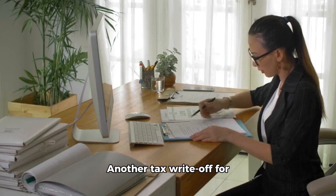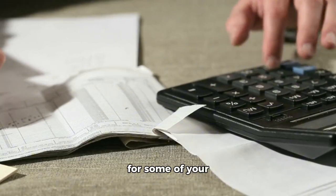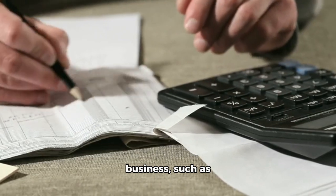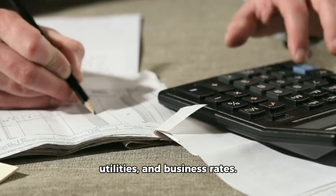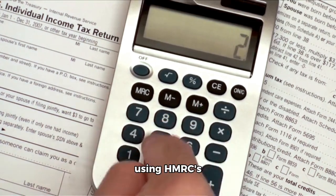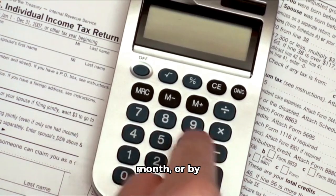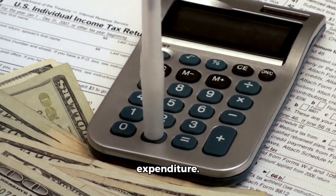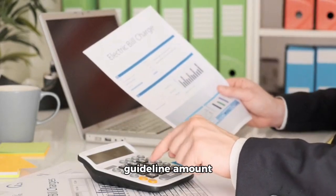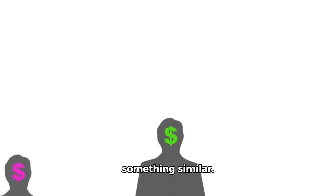Another tax write-off for those working from home is home office expenses. You can claim tax relief for some of your household expenses related to your business, such as business phone calls, utilities, and business rates. There are two ways to claim: using HMRC's guideline amount of £6 a week or £26 a month, or by claiming your actual expenditure. Limited companies can easily claim the guideline amount without needing to keep any invoices or receipts. Sole traders can do something similar.